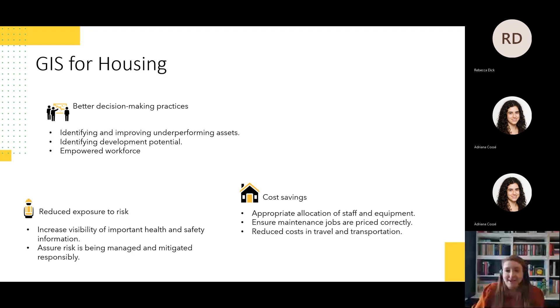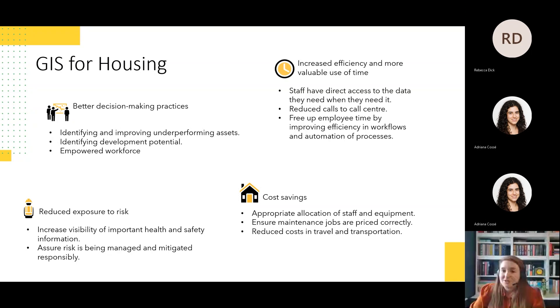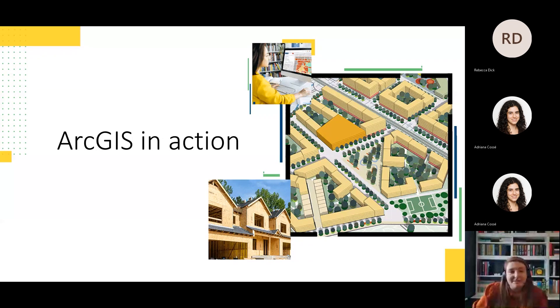Using GIS to streamline internal processes cuts down the staff time taken in workflows, leading to cost savings and reducing the likelihood of miscommunication, as everyone can have access to the same information. Increased efficiency by focusing resources where they're needed most — giving staff access to all the information they need, whether it be neighbourhood teams visiting customers or grounds maintenance staff seeing the precise location of the land they need to maintain.